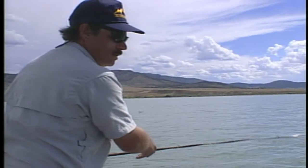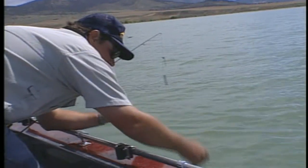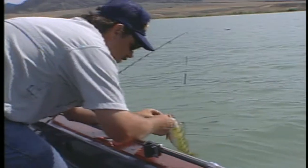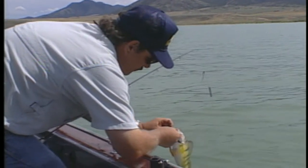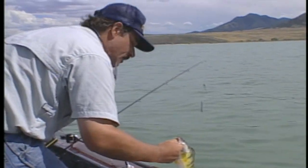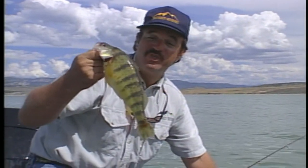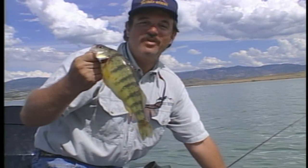And here we go. Gotcha. They're really just unbelievable — the average size perch here is huge. Folks, if you love to fish for perch — and I think everybody does — and you want to catch this as an average one, with some giant, giant perch, come to Yuba Lake, Utah. You'll have a great time.